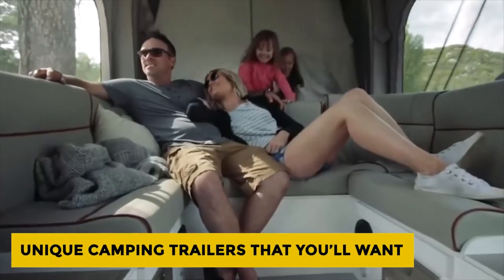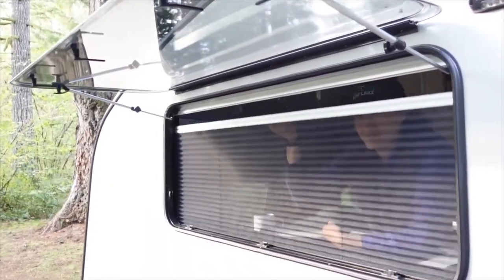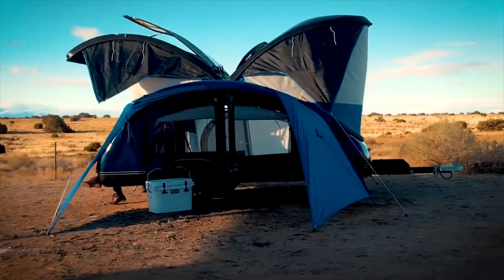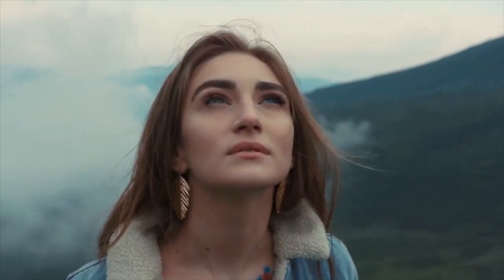For a lot of people, owning a camping trailer is a lifestyle choice more than just a simple hobby. A camping trailer will give you all the freedom when you're trying to conquer unknown remote locations. Camping trailers will open up a new world of travel and camping opportunities that you might never be able to experience with other methods of travel.